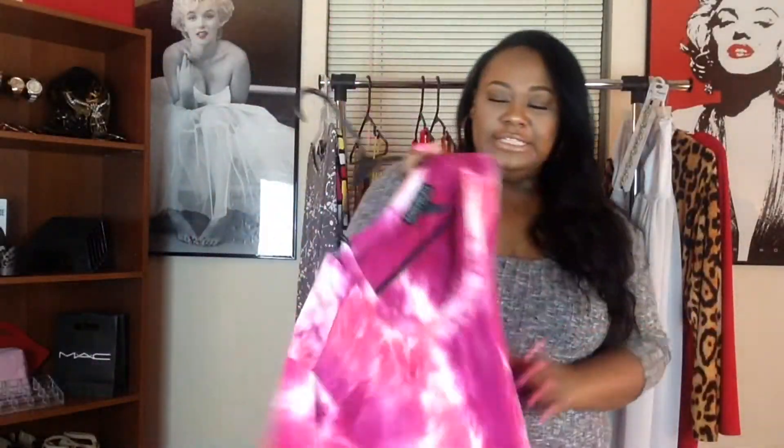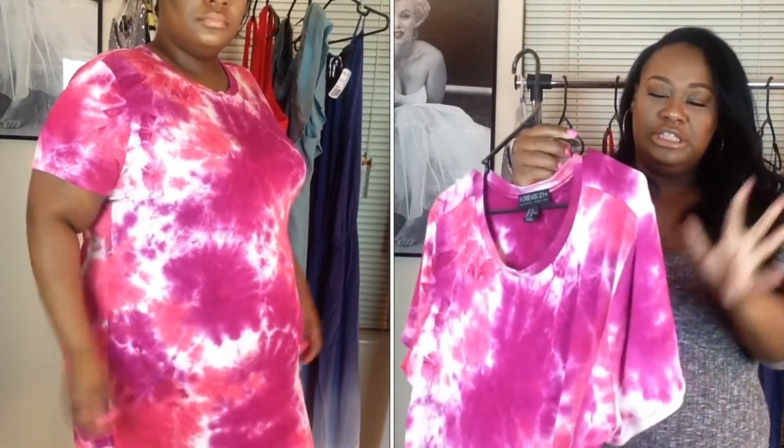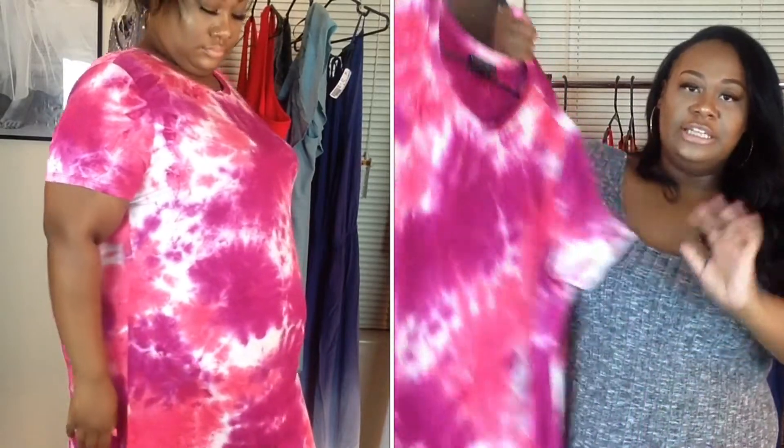The last dress I'm going to show you is this tie-dye t-shirt dress. I already wore this one as well. It comes in 3X — I'm not really sure of the price. This dress is so comfortable, the material is so soft. It's just so cute and girly. I love the pink in it because it matches my nails.